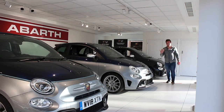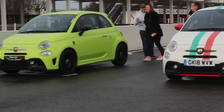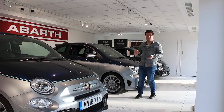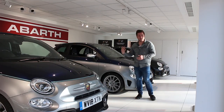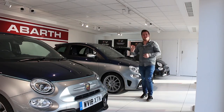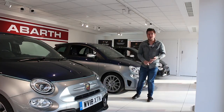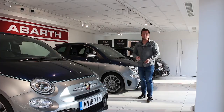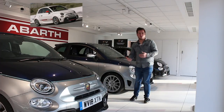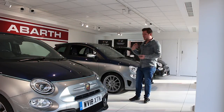The Abarth range isn't massively extensive — there are only a few models to choose from: 595, 695, 124 Spider, and 124 GT. The 595 as standard gives you around 145 brake horsepower at the entry level spec, and if you go up to a Competizione you'll get 180 brake horsepower — which is insane. Within each model number there are different trim specifications: on the 595 you can have a standard, Trofeo, Turismo, or Competizione. Competizione is the top-end 180 brake horsepower version with the record Monza exhaust.